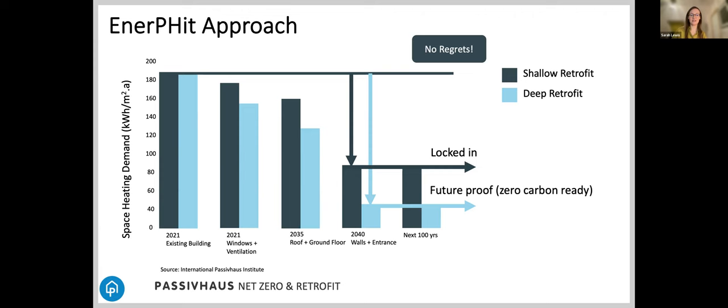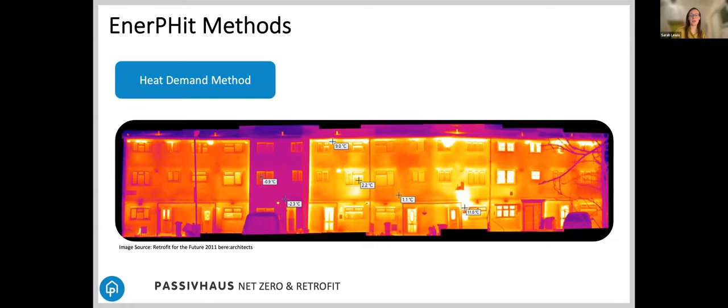A mix of these approaches will be required for wide-scale retrofits, such as local authorities addressing their estates. There's a good report produced by Archetype on an estate-wide plan they did for Edinburgh City Council. These following projects are all ones I worked on using the heat demand method, aiming for Enerfit. This one is from back in 2011 — just to show that deep energy retrofits aiming for Enerfit are not new, though it's taken the UK a while to pick up speed with this kind of retrofit challenge.